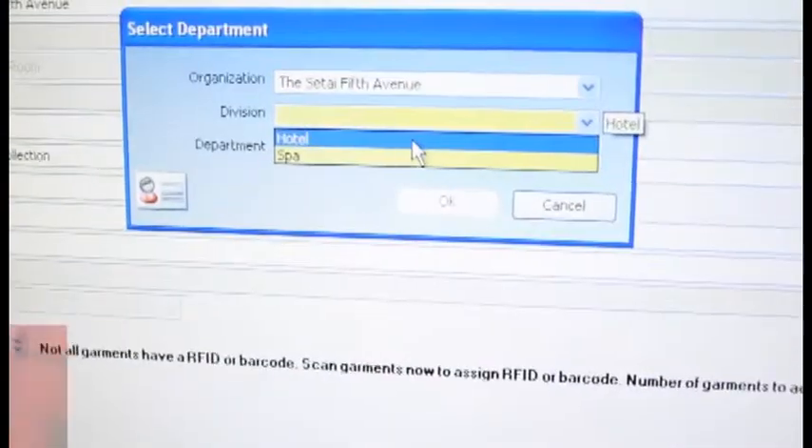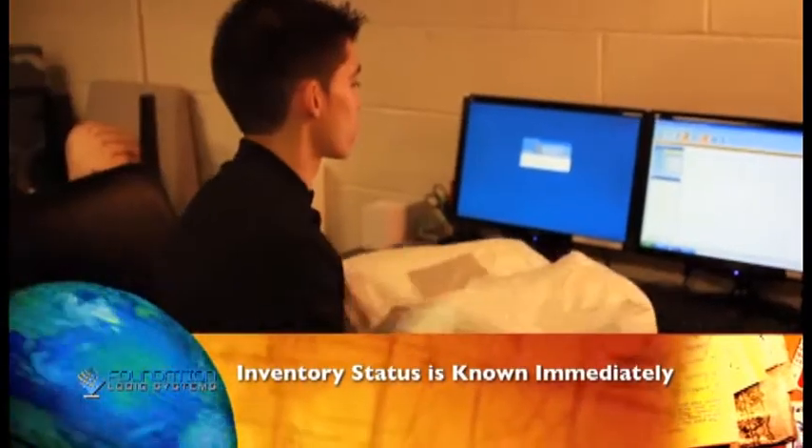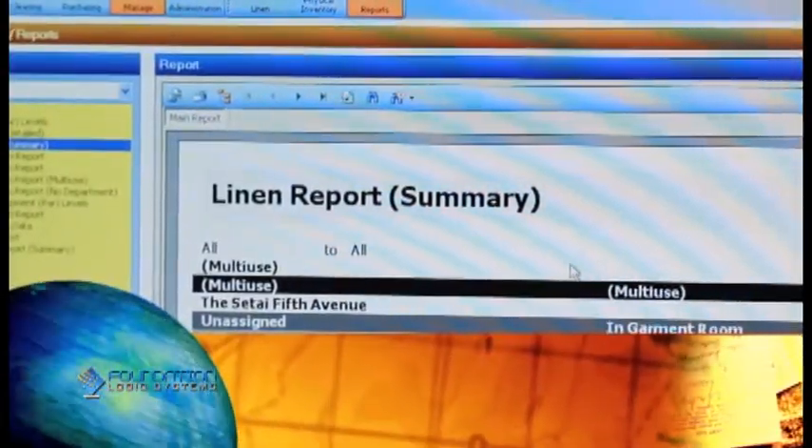Adding new items to the system is a simple process. Linens or uniforms that are tagged in-house or by the vendor are scanned at a counter reading station or via handheld, immediately updating the inventory.